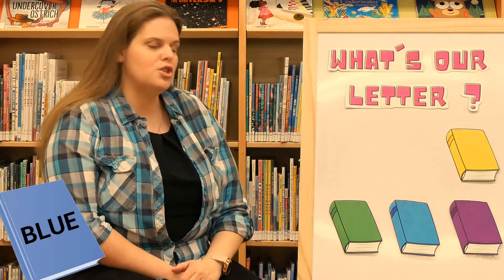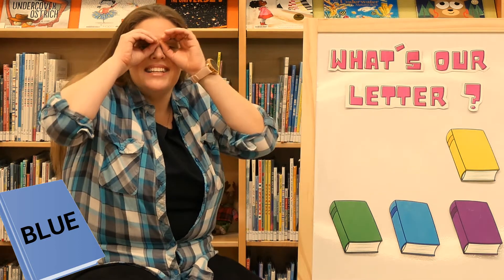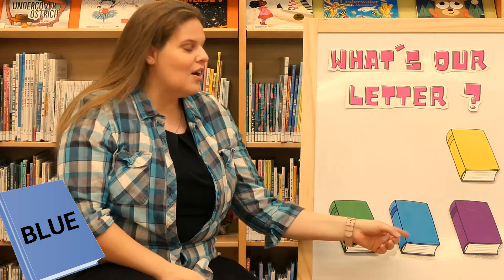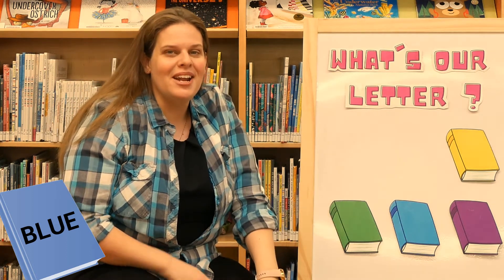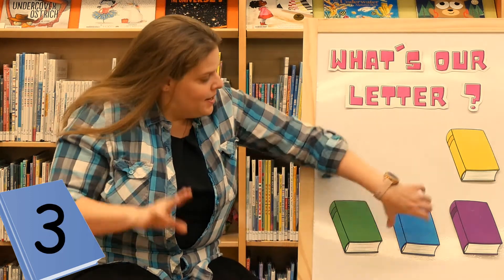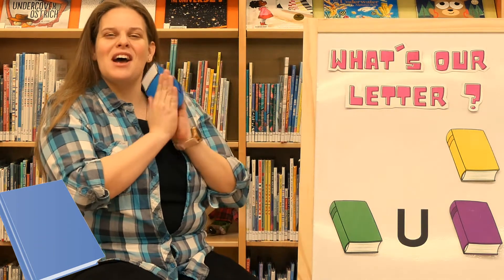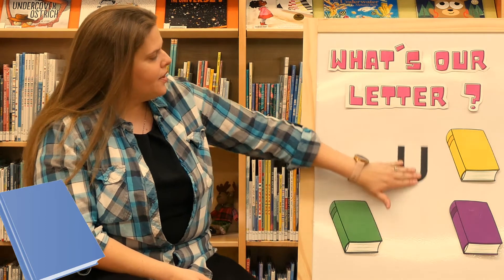Blue? That sounds like a great idea. Let's try blue. Are you behind the blue book? One, two, three. Yay! Good job, we found our letter! Does anyone know what letter that is? That's right, this is the letter U.